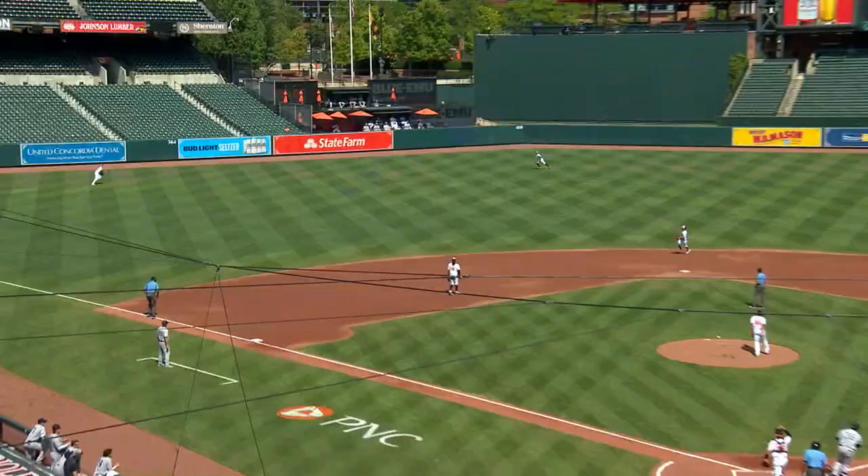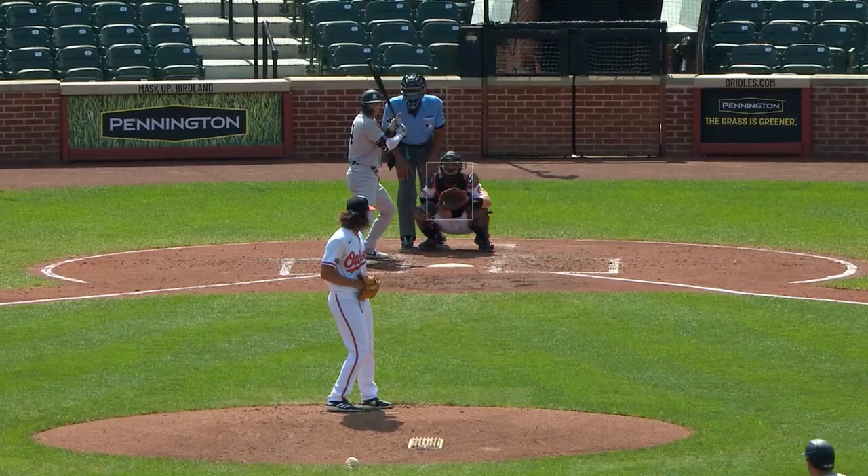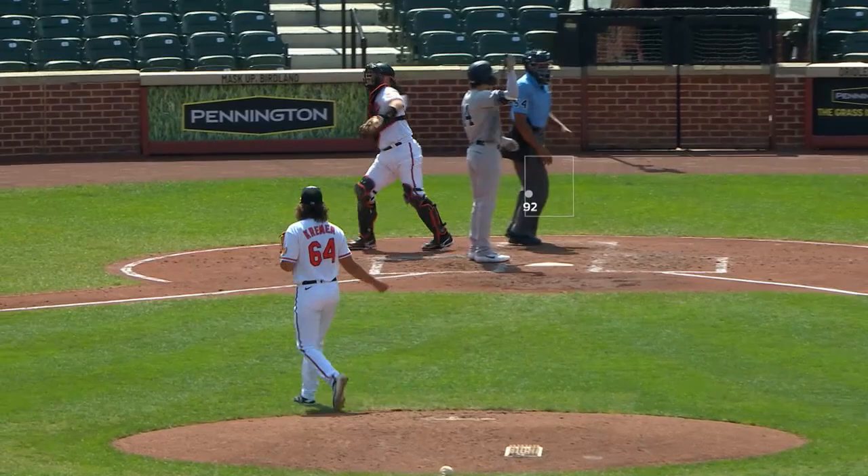Here is Mike Ford. Ford swings and sends a fly ball to shallow left center. Williams is there in the gap, and the center fielder makes the catch, one away. Here's Tyler Wade. Strike three on the inside corner fastball. Giddy up. Kramer gets out of the second inning.